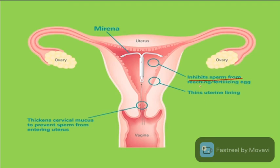The third generation IUD inhibits sperm from reaching and fertilizing the egg, thins the uterine lining, and increases the thickness of cervical mucus to prevent sperm from entering the uterus.